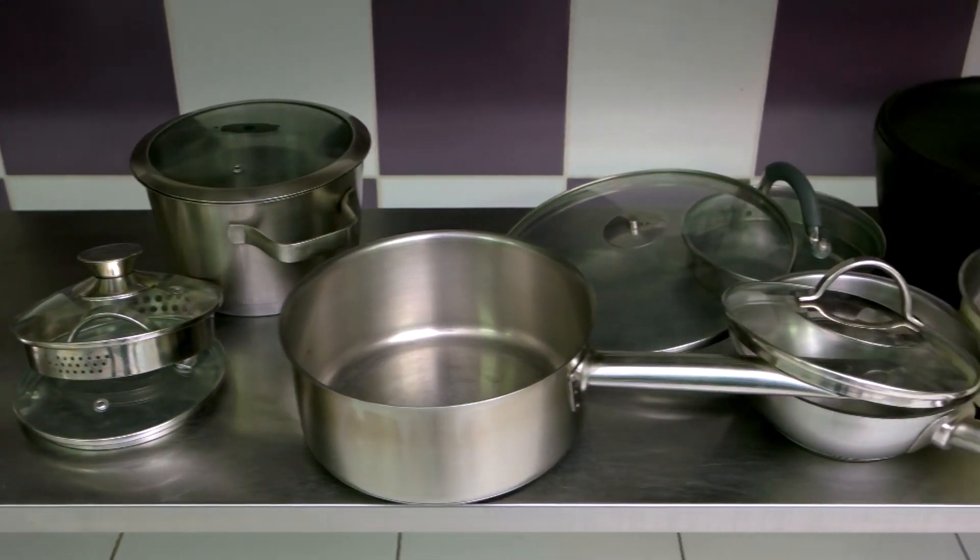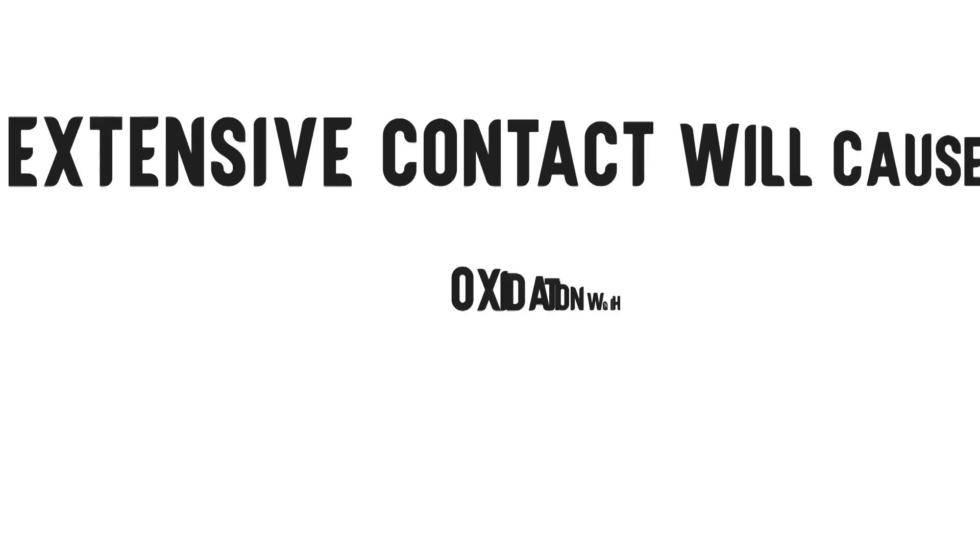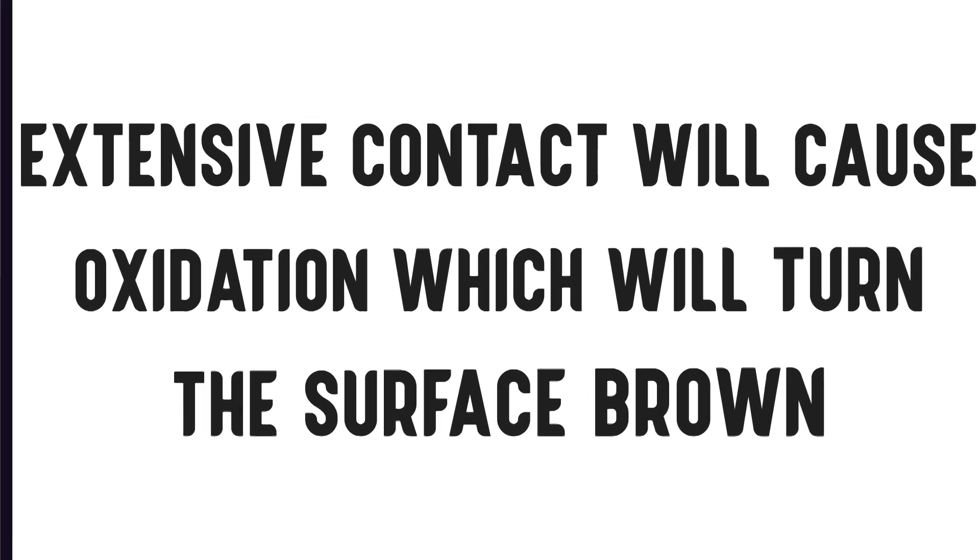Number 2 – Aluminum. It's okay to use baking soda to clean your aluminum pots and pans, but it's important to remember to rinse them right after. Baking soda can cause aluminum to oxidize, and extensive contact will cause oxidation which will turn the surface brown.